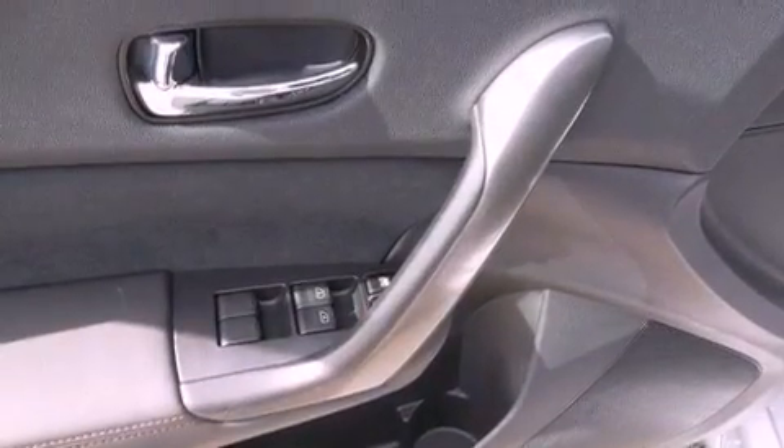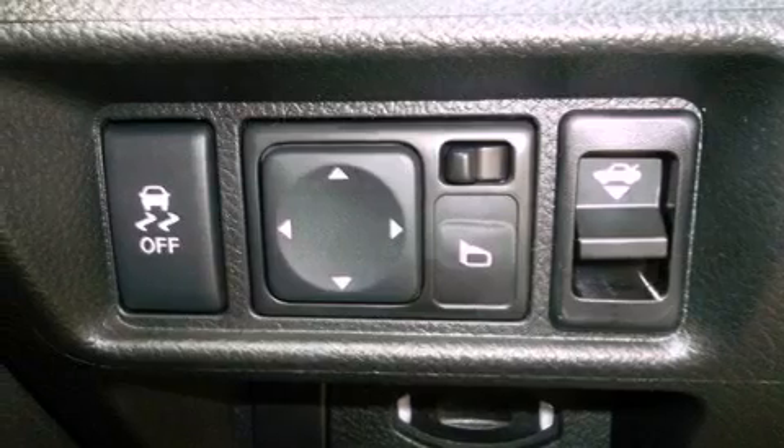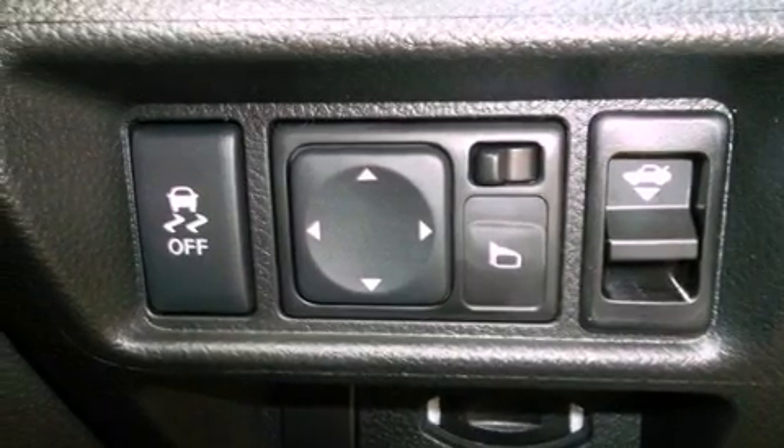The following features are also included: air conditioning with automatic climate control, cruise control, an auto-dimming rearview mirror, a CD player, a leather-wrapped steering wheel, and an electronic throttle.